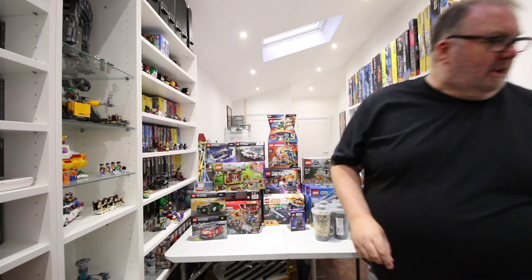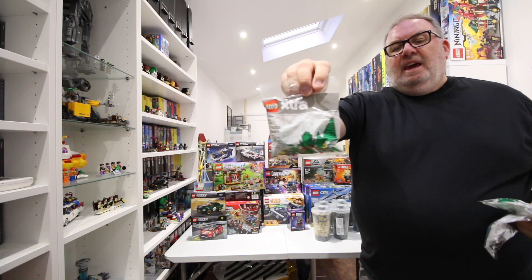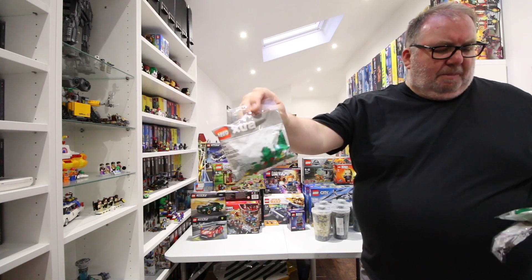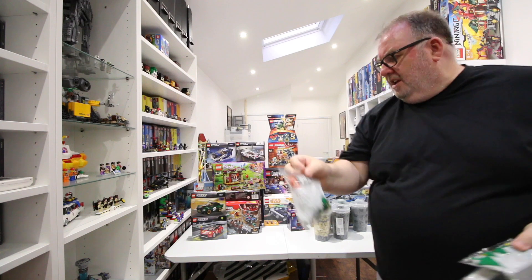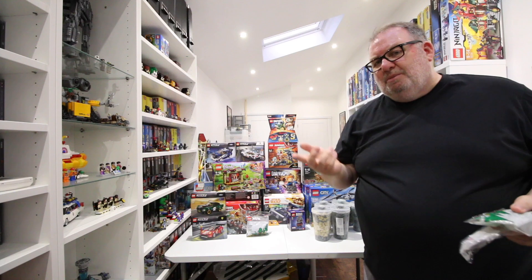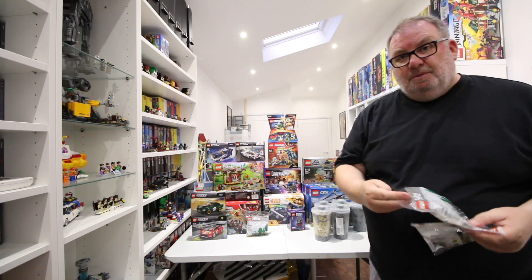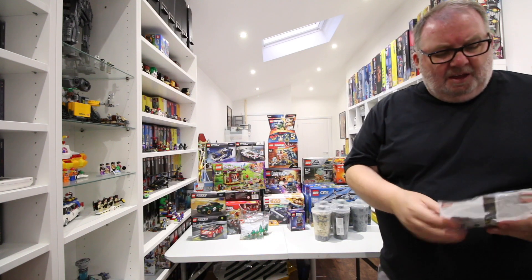Also while I was there I picked up some new polybags - these are the extra polys. This is 40310, the plants polybag: there's little trees, a bush, and a couple of bits of white picket fencing. That's the best of the bunch - I've seen the food ones and the lamp ones but I've either already got the parts or I think you can get them cheaper on BrickLink, so I just picked up two of the plant ones.